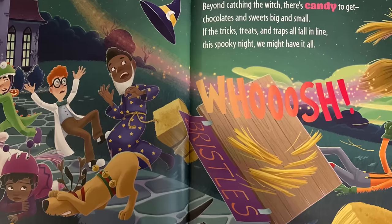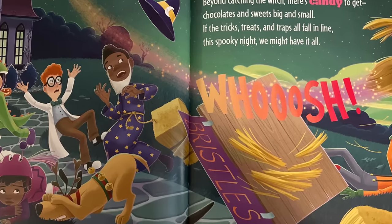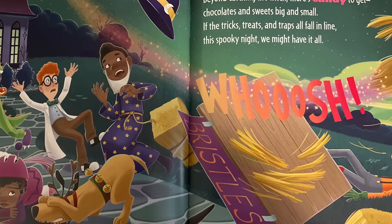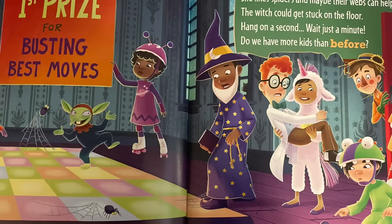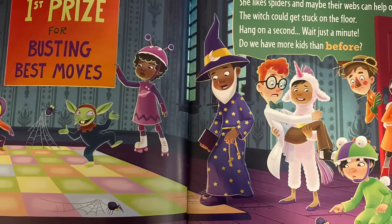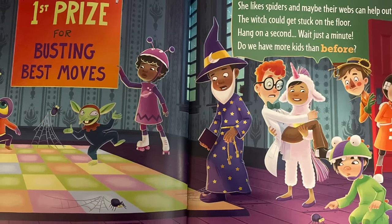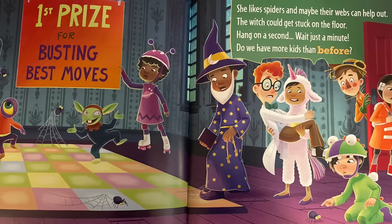If the tricks, treats, and traps all fall in line, this spooky night we might have it all. Swoosh! First prize for busting best moves. She likes spiders, and maybe their webs can help out — the witch could get stuck on the floor.